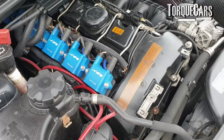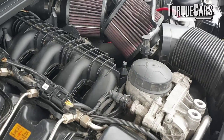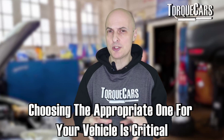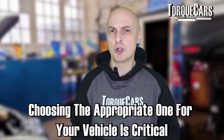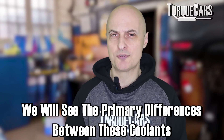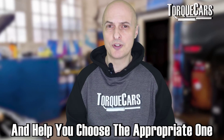When it comes to the coolant you choose, there seems to be a really dizzying array of different options. In this video, we're just going to look at the different types of coolant. It's really critical to choose an appropriate one for your vehicle, so we'll look at the primary differences between these different grades and help you choose one that's appropriate.